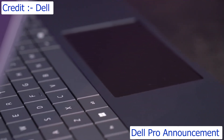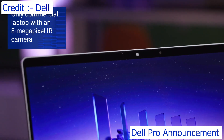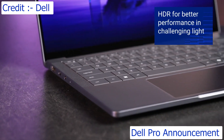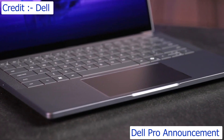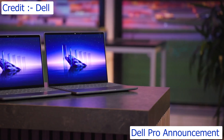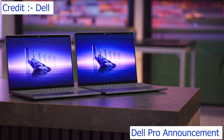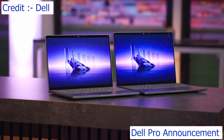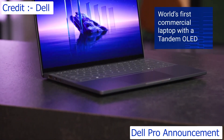On the collaboration front, this is the only commercial laptop with a standard 8-megapixel IR camera, and we've added HDR for challenging light conditions. For audio, we've added an intelligent amplifier to increase loudness by 29%. A big way we've been able to deliver the weight, the thinness, and the battery life is because this is the world's first commercial laptop with a tandem OLED.